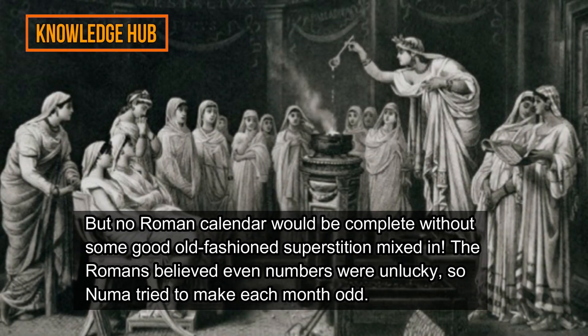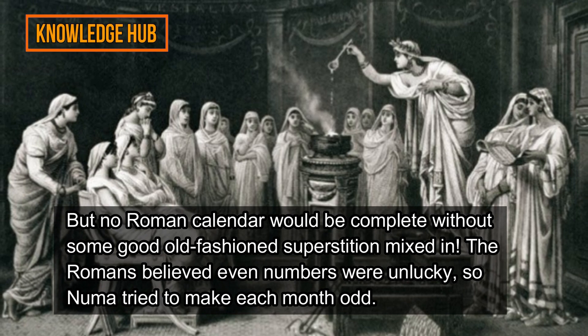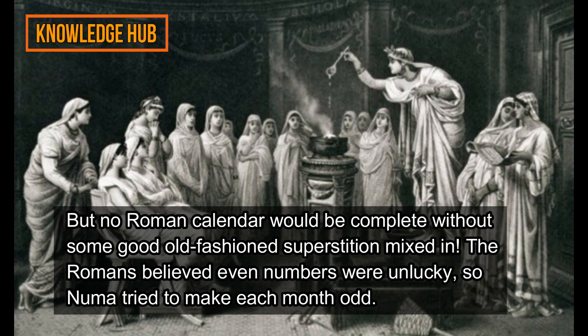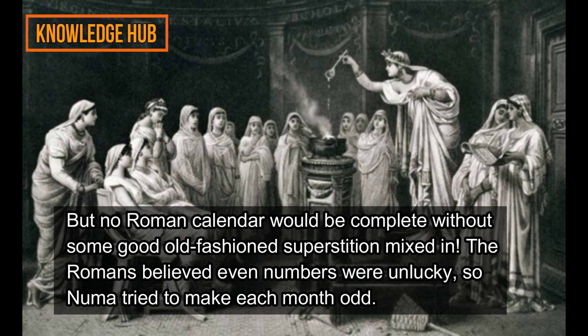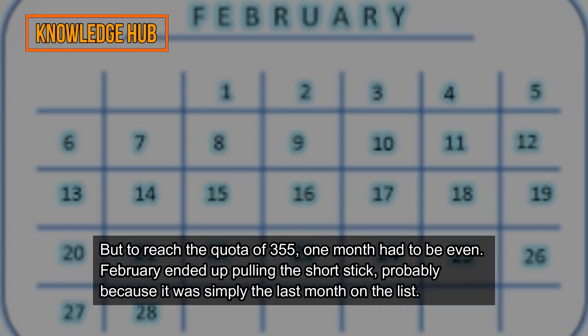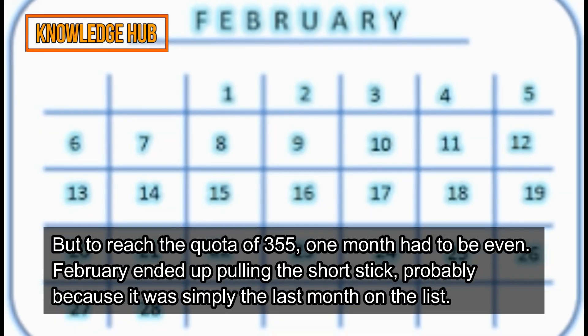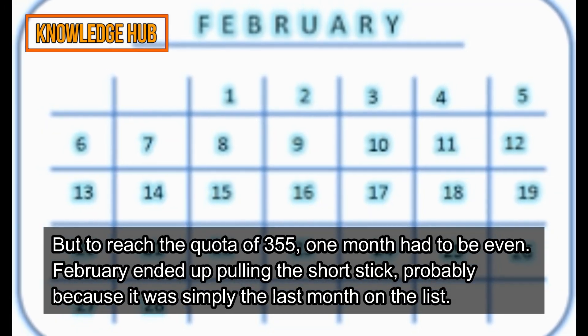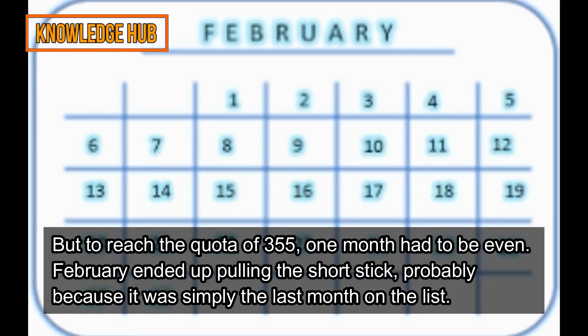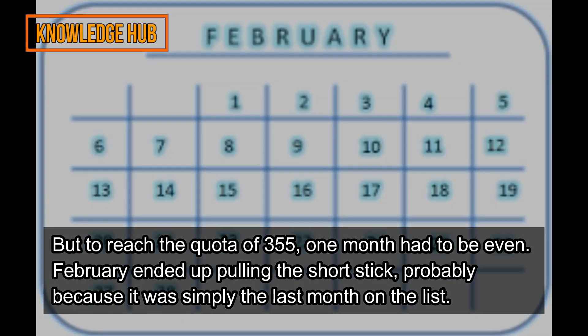No Roman calendar would be complete without some superstition mixed in. The Romans believed even numbers were unlucky, so Numa tried to make each month odd. But to reach the quota of 355, one month had to be even. February ended up pulling the short stick, probably because it was simply the last month on the list.